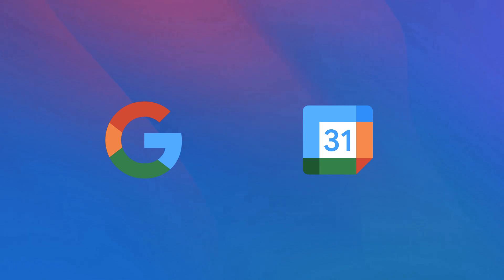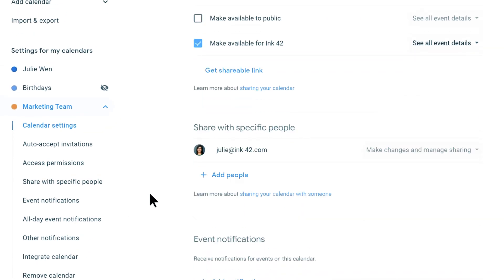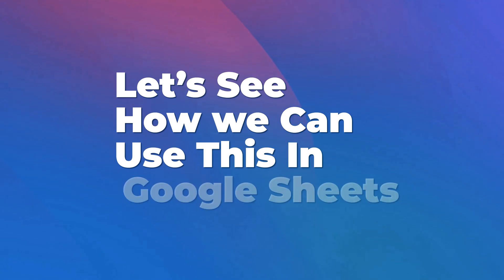Additionally, Gmail integrates seamlessly with Google Calendar within the email interface, allowing users to propose meeting times and add them directly to emails. This means you no longer have to sit half an hour thinking how and what to reply to a particular email.